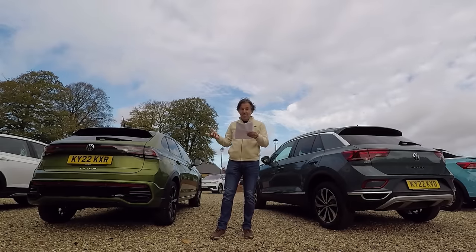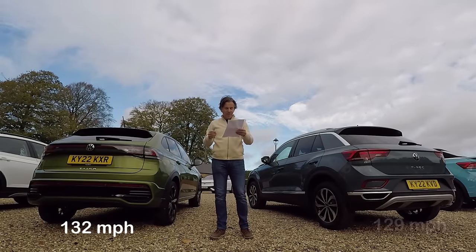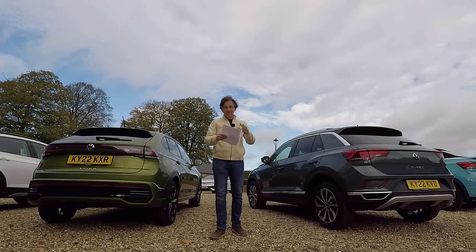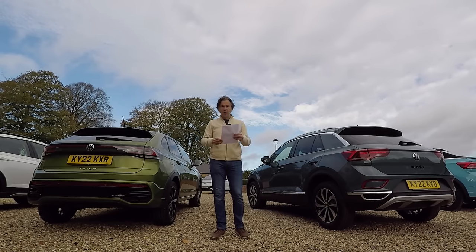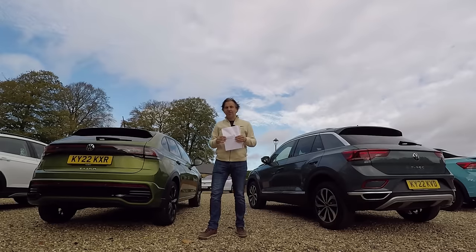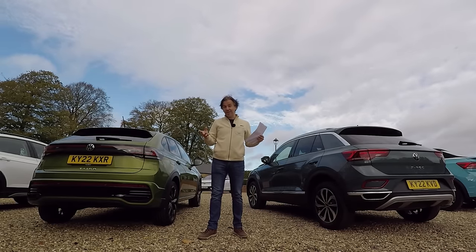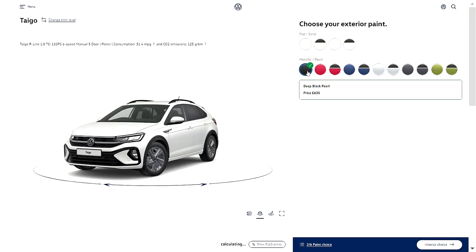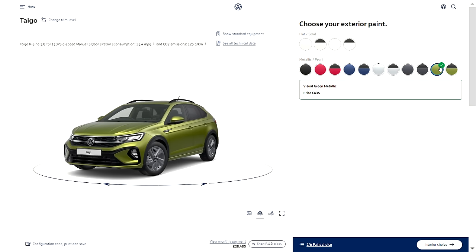Performance-wise, the Tygo's slippery shape gives it a top speed of 132 mph compared to 129 for the T-Roc. When it comes to the 0–62 sprint, they're exactly the same at 8.3 seconds — usefully half a second faster than an up! GTI for context. Colour choice: seven for the T-Roc and eight for the Tygo, the eighth being an interesting shade of green.